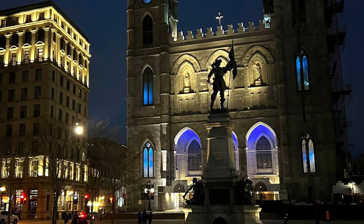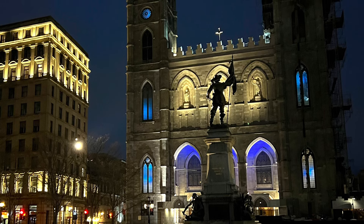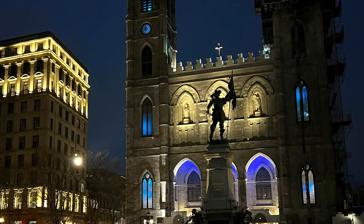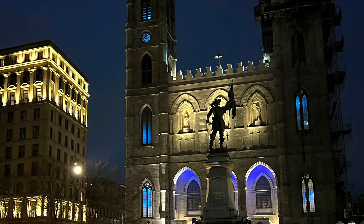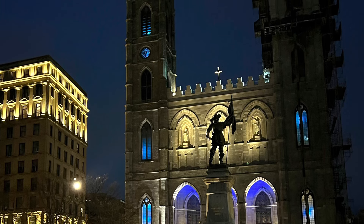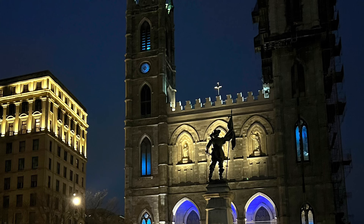This is the view at nighttime, which is lit up. The statue is of Paul de Chamade, who is credited to be the founder of Montreal. The lands belong to the natives, and Paul de Chamade came and was credited for bringing over settlers from France to Old Montreal to convert the natives into Catholicism.